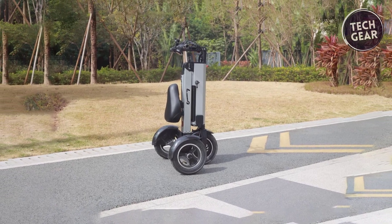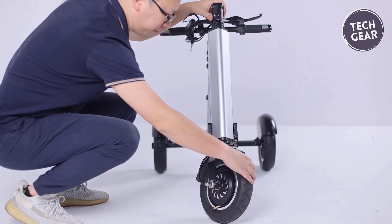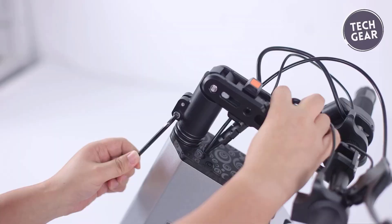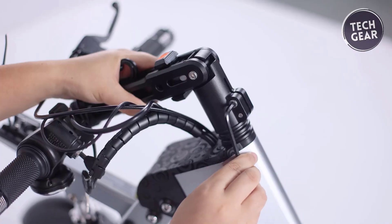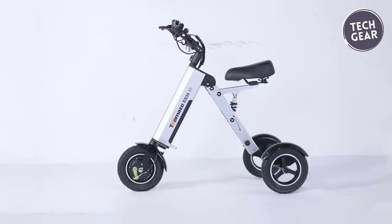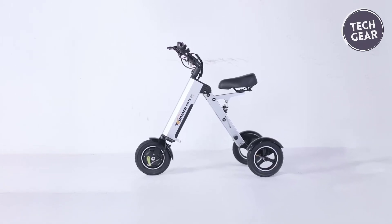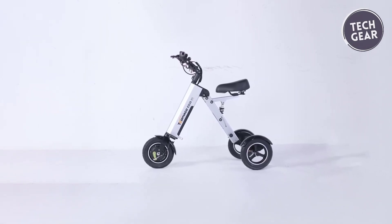Designed for stability and comfort, the ES35 features widened footrests, 10-inch pneumatic tires, and a 17.71-inch extended rear axle. The LED display informs you of battery life, speed, and mileage, making it a reliable and enjoyable commuting companion.